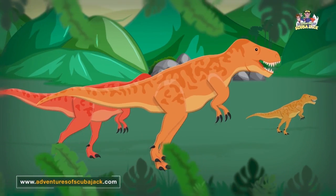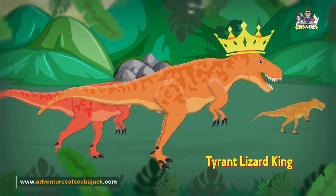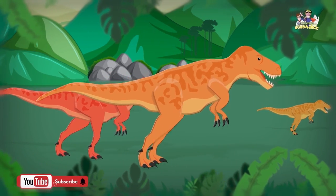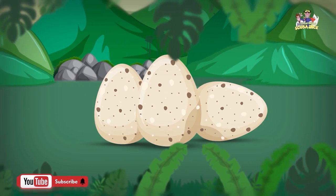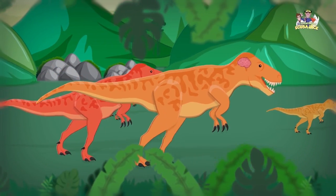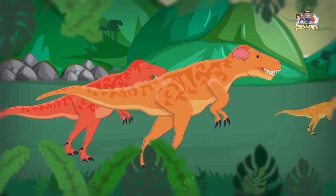The name Tyrannosaurus Rex comes from the Greek and Latin words meaning tyrant lizard king. The female T-Rex was larger than the male, maybe because she had to lay large eggs. The T-Rex was super smart too — its brain was twice the size of other dinosaurs.